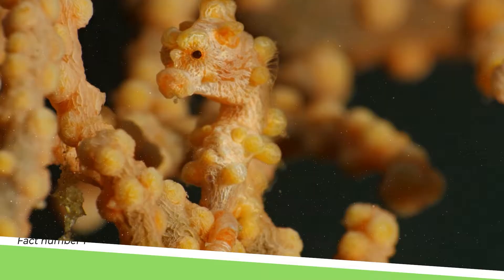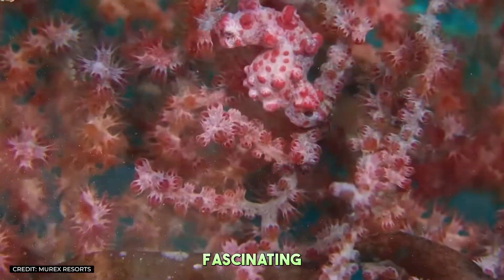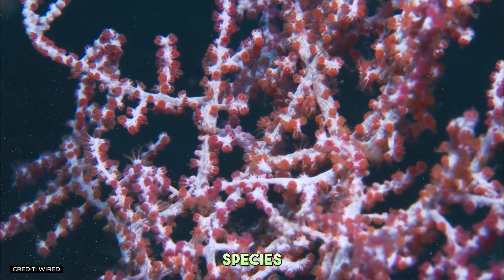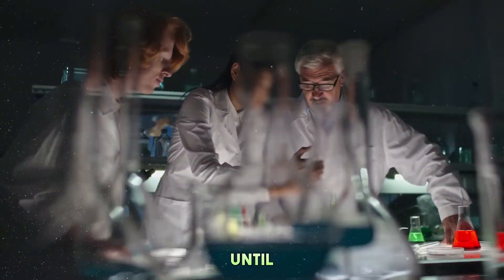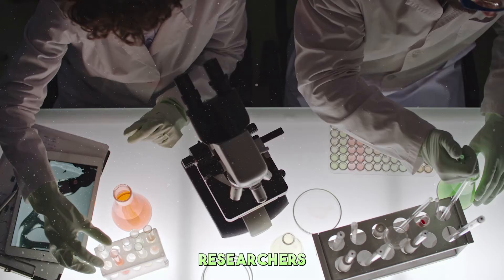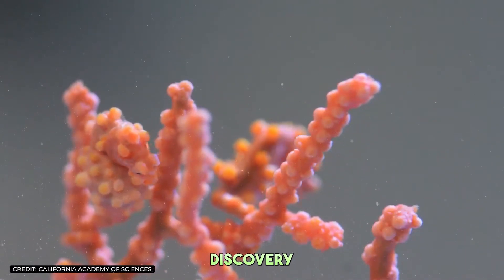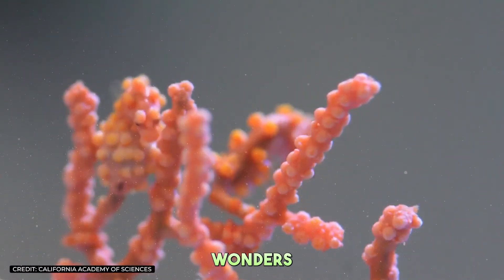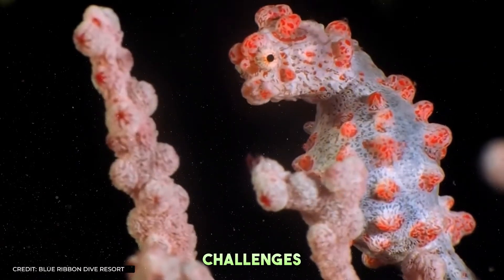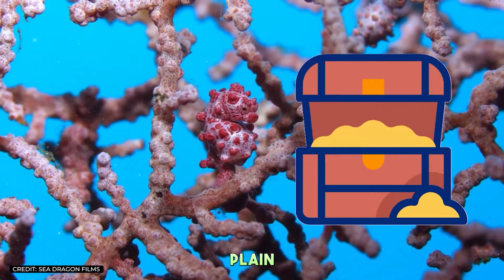Fact Number 1: A Discovery by Accident. The story of the Pygmy Seahorse's discovery is as fascinating as the creature itself. Scientists stumbled upon this species while examining coral samples. It wasn't until a specimen unexpectedly gave birth in a laboratory tank that researchers realized they had a new species on their hands. This serendipitous discovery highlights how much of the ocean's wonders remain a mystery, waiting to be unveiled. The Pygmy Seahorse challenges us to look closer, proving that sometimes the greatest treasures are hidden in plain sight.